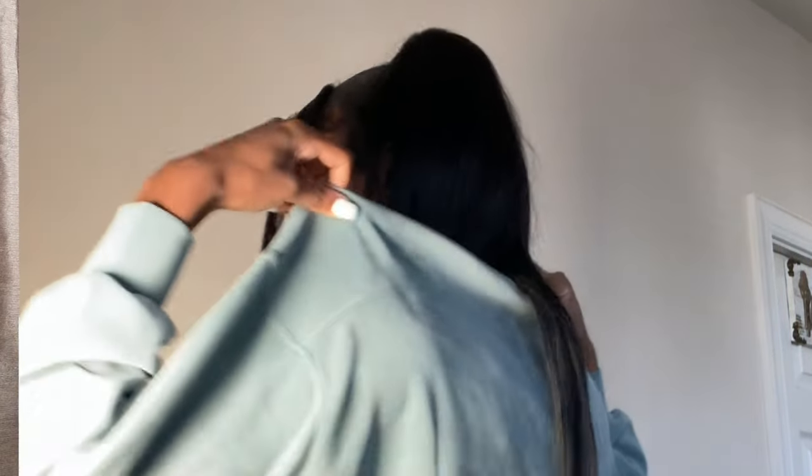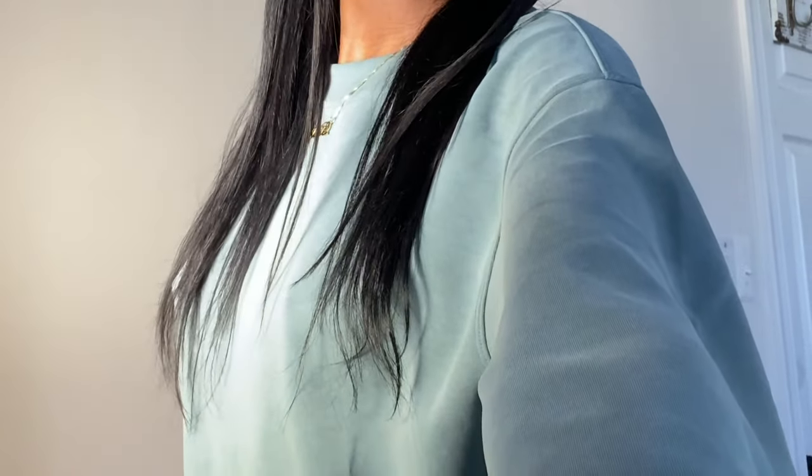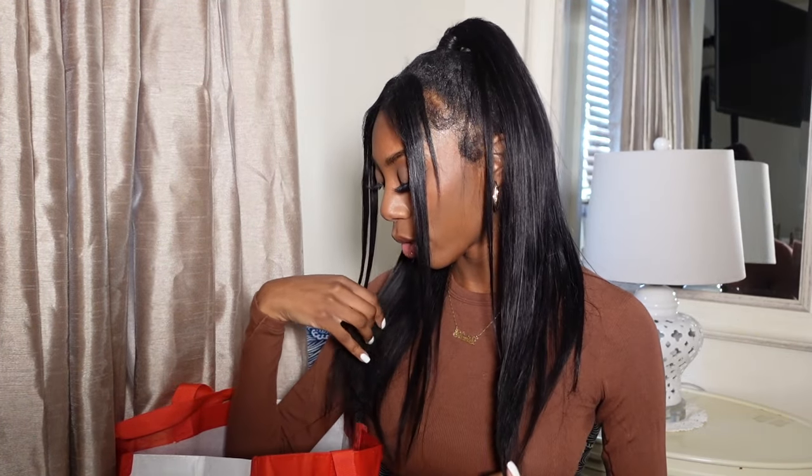Next I got another tidewater teal item — this is the Soft Stream crew neck crop. It's the perfectly oversized cropped Soft Stream and I love how soft it is. Just be careful when wearing this because it stains very fast — I already have a stain on it. I got this in a size zero because I want it a little cropped and fitted. I really love the tidewater teal color.